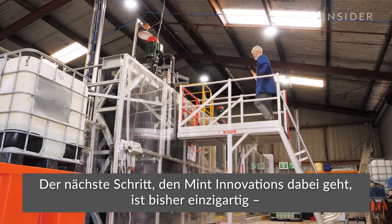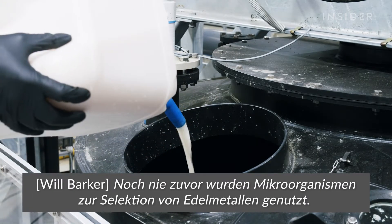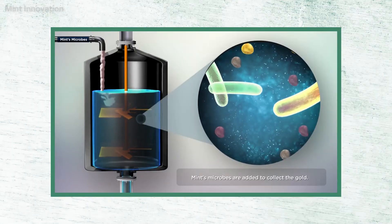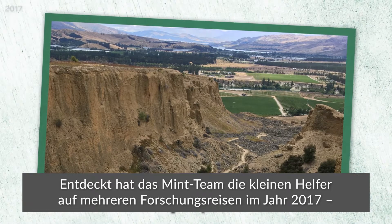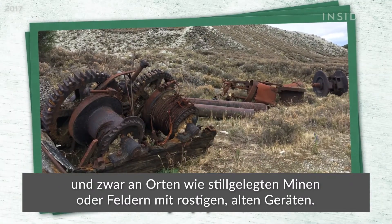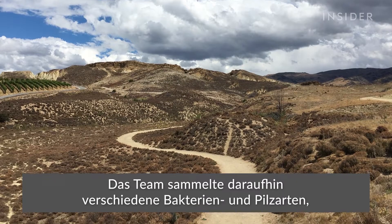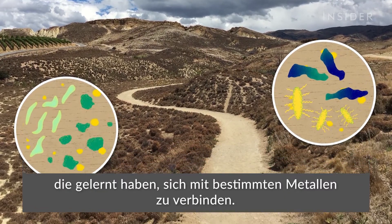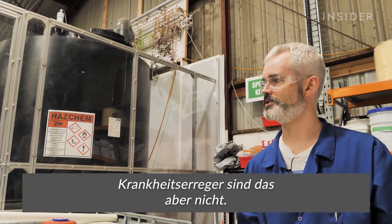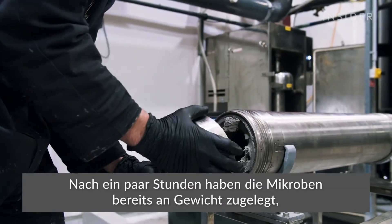The next step in Mint's process makes it one of a kind, and it requires the help of nature. They are the first people to use microorganisms to selectively concentrate precious metals — inventing the whole technology along the way. Mint's team identified these tiny helpers in 2017 through research trips to places like abandoned mines or fields with rusty equipment. Given enough pressure and time, microbes seem to find a way to thrive. They collected species of bacteria and fungi that evolved to bond with specific metals. These microorganisms recover gold and palladium, but they are not pathogens by any stretch of the imagination.